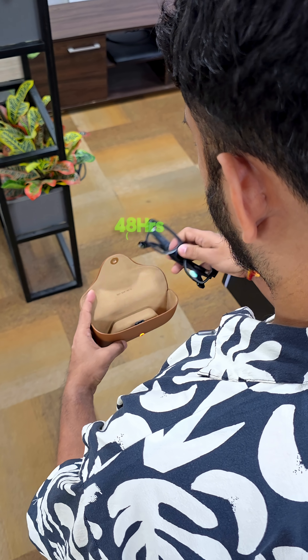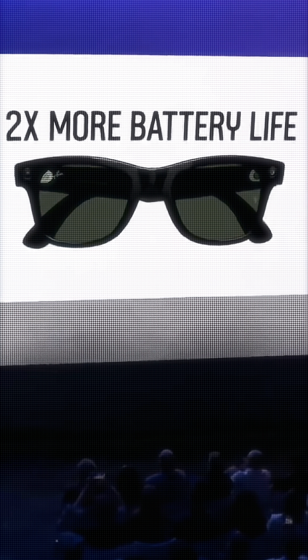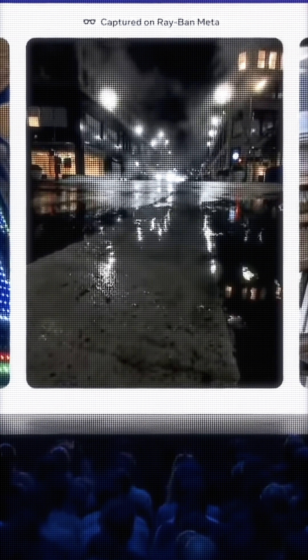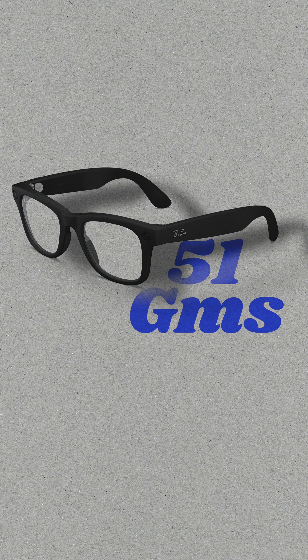You get a bigger battery which gives you 8 hours of battery life on the glasses and an extra 48 hours when you put it back in the case to charge — that's twice the battery life of the current glasses. The camera is also upgraded to 12 megapixel and now you can shoot 3K videos. The stabilization has gotten better and even after all these upgrades, the weight is just 51 grams, just 2 grams more than last time.